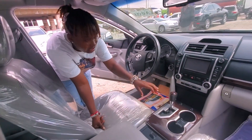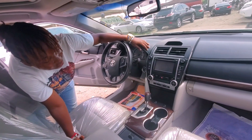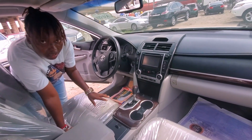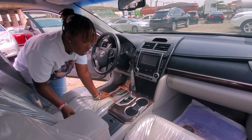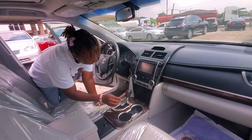It has the DVD and thumb start. You can see the dashboard — everything is intact, no dent at all, duty fully paid. It also has cup holders; you can see everything is intact.